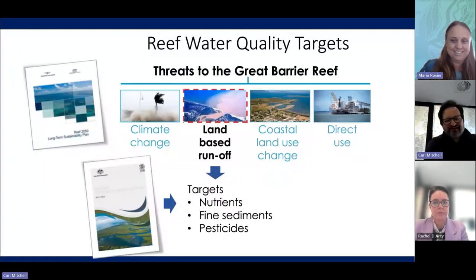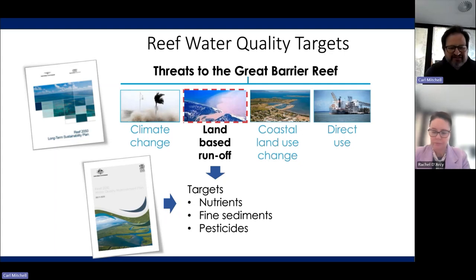Thank you, Maria. Welcome everyone to Seminar 7 in the series for the Water Quality Improvement Plan review. Today I'm going to be talking about the Paddock to Reef Integrated Monitoring, Modelling, and Reporting Program, and the Reef Water Quality Report Card that we produce as a result of the outcomes of that program.